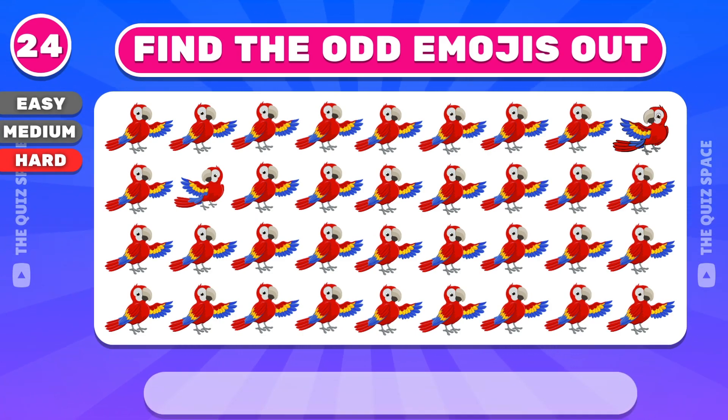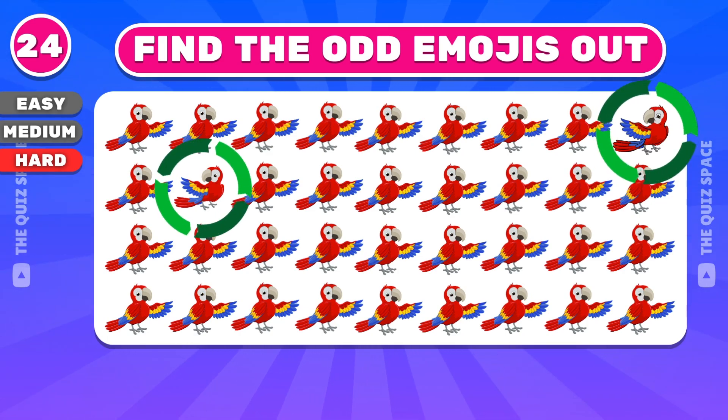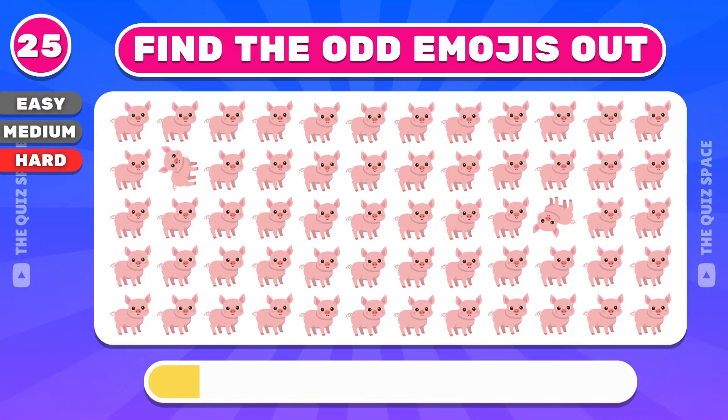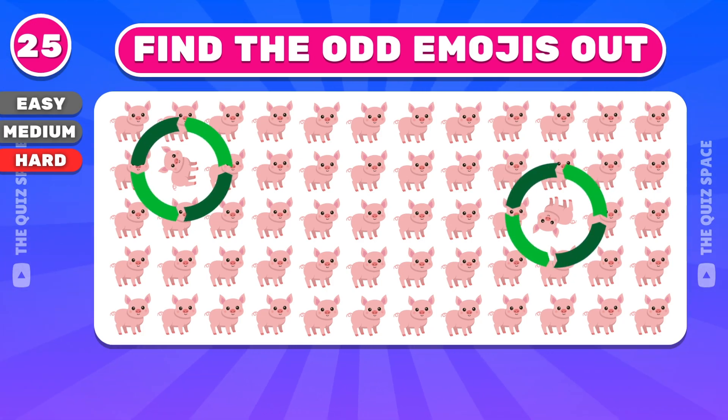Question 24: can you find the odd emojis out? Excellent, you got that. What about this one? That's right, those pigs aren't the same.